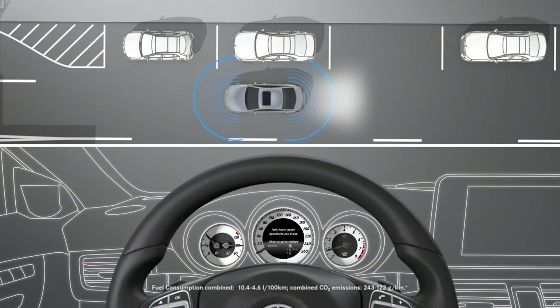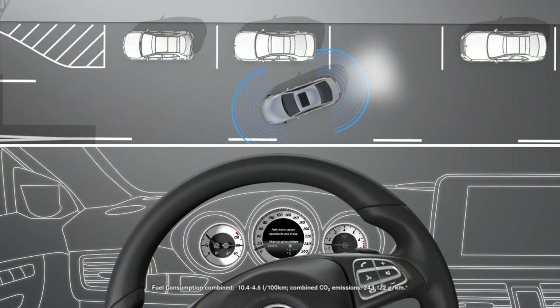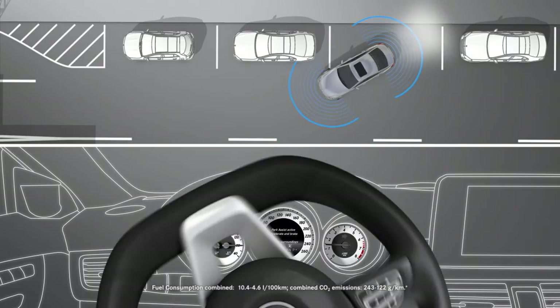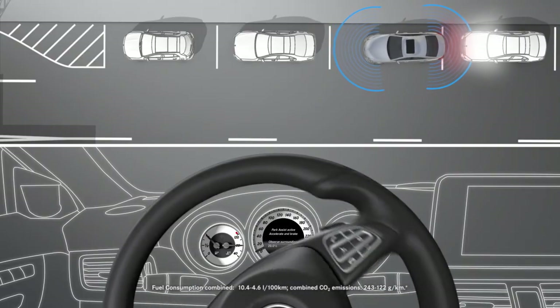Release the steering wheel and reverse slowly. The vehicle will brake automatically. Pay attention to your surroundings and use the brakes or steering wheel to avoid an accident.